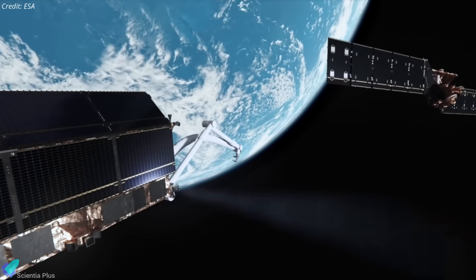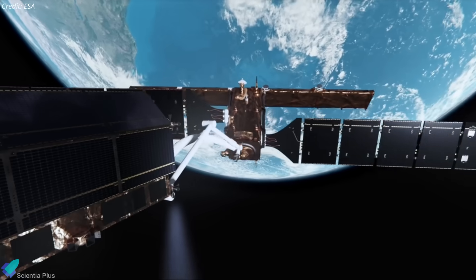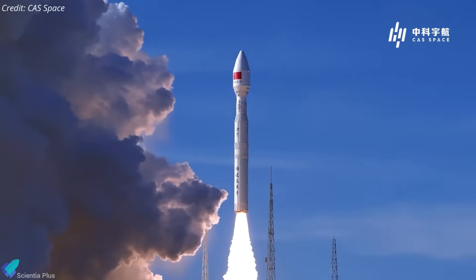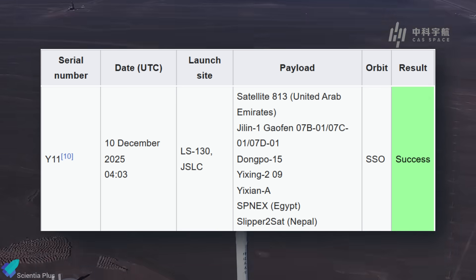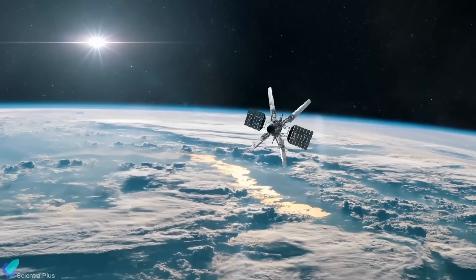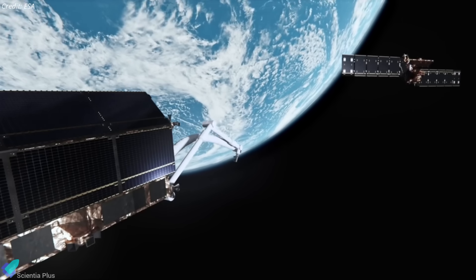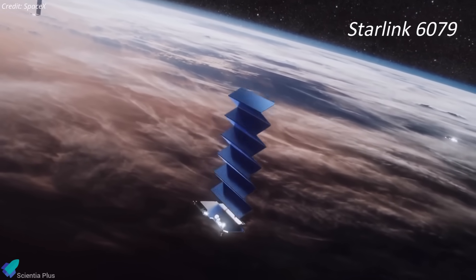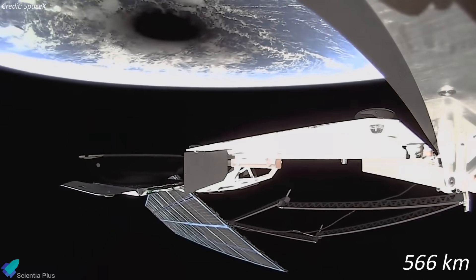A Chinese commercial satellite recently passed dangerously close to an operational Starlink spacecraft in low-Earth orbit, drawing criticism from SpaceX over the lack of pre-launch coordination and orbital data sharing. The incident followed a December 10th launch by Chinese firm CAS Space, which flew its Kinetica-1 solid-fuel rocket from the Jiuquan Satellite Launch Center, deploying nine satellites into low-Earth orbit at roughly 560 kilometers. Within 48 hours of deployment, one of the newly launched spacecraft made a close approach to Starlink 6079, an operational SpaceX satellite launched in March 2023, operating in a near-circular orbit at about 566 kilometers with an inclination of roughly 43 degrees.